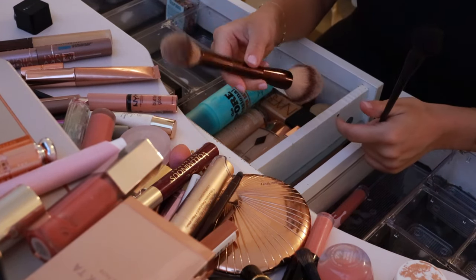The Anastasia Brow Gel — I just like the Benefit one better, but this one's not bad. It's like my backup brow gel. This little Tower 28 Pistachio Lip Gloss — it's the cutest thing ever. I got this as my birthday gift or some kind of Sephora rewards. I just got it because it was cute and I love it.